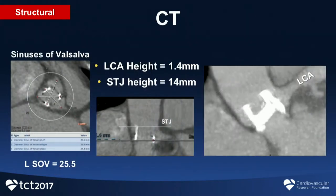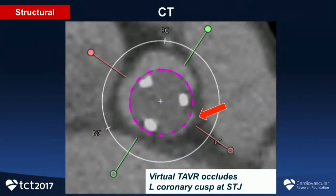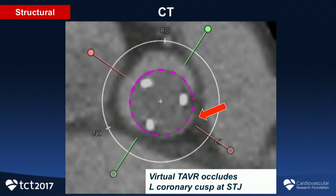This is a high-risk case for coronary obstruction — or more accurately, sinus obstruction. The sinuses are effaced around 25 mm. The left main is very low. You can see measurements of VTC that are narrow and small — below 4 mm is considered high risk. You can see a video showing how inflow to the valve and sinus will be occluded if we deploy a THV device inside.